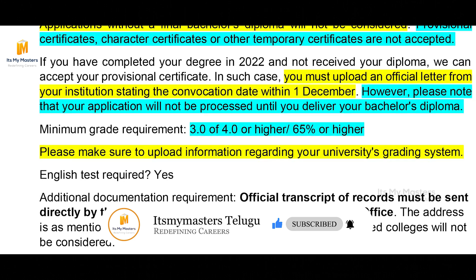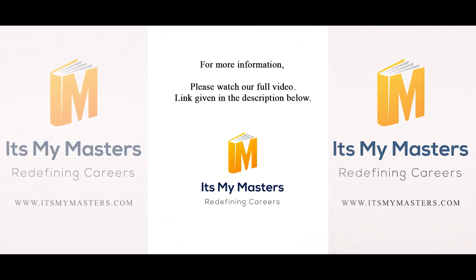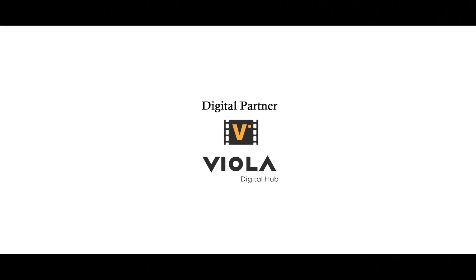If you found this video helpful, please like, share and subscribe to It's My Masters. For the application procedure, register online at www.apsindia.de.